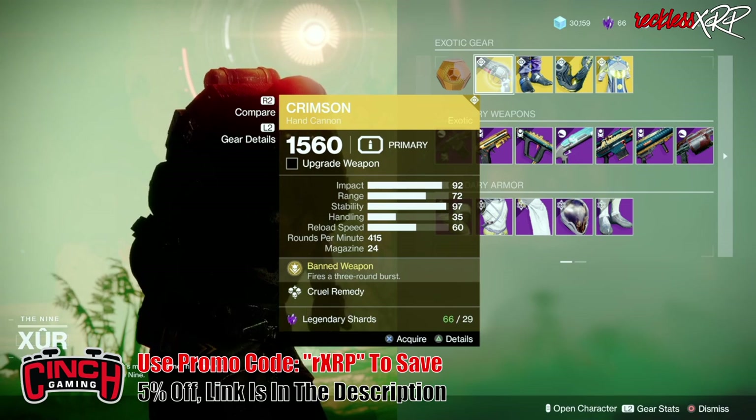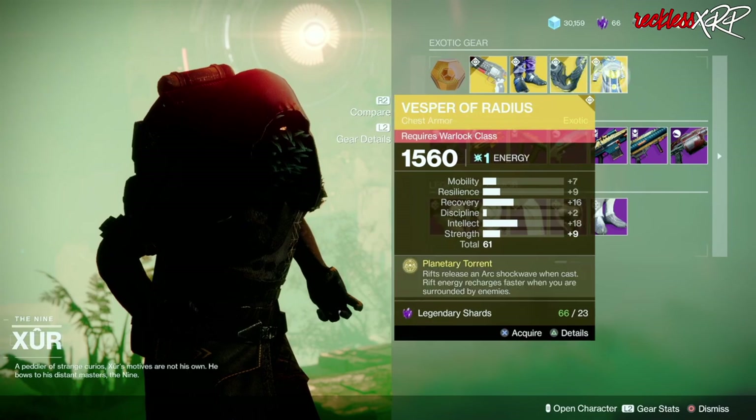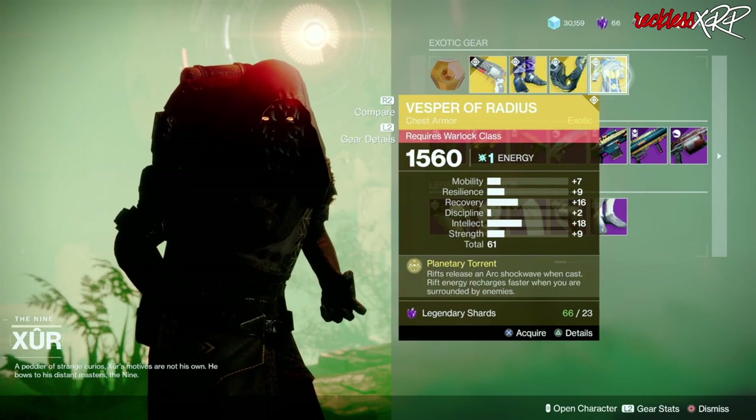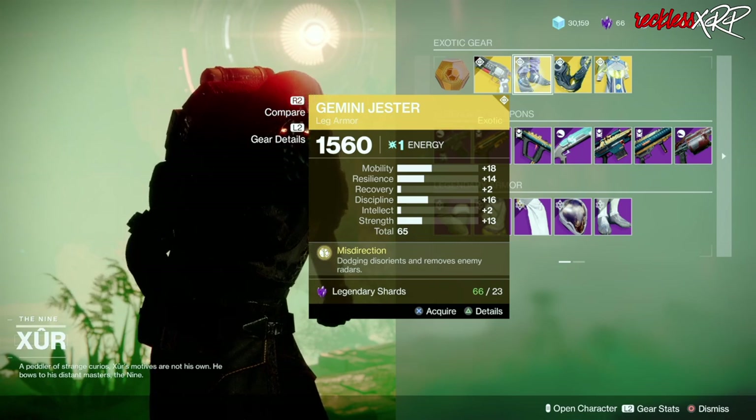Go ahead and pick that up. Then we have the Gemini Jester for the Hunter, the Aeon Safe for the Titan, as well as the Vesper of Radiance for the Warlock. If you guys don't have any of these go ahead and pick them up, but if you do, go ahead and pick up these Gemini Jesters with a total of 65 roll.